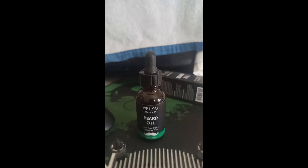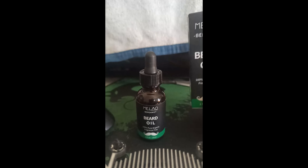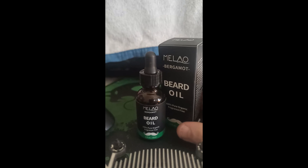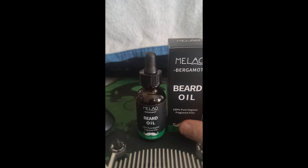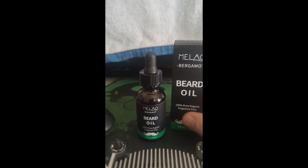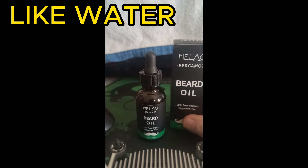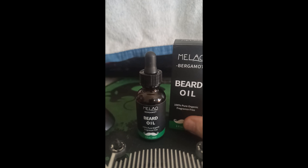I've heard other content creators say, don't buy beard oil or beard products off Temu. Well, I had to give it a try. I've been using this for about four to five days, and the consistency is very thin — just so you know, it is very thin.